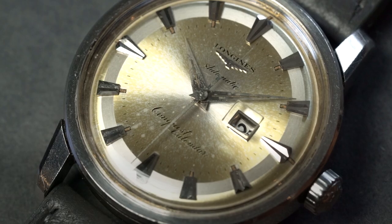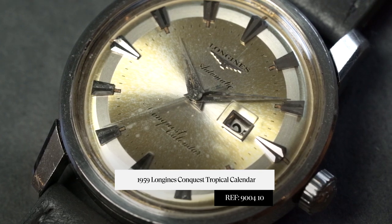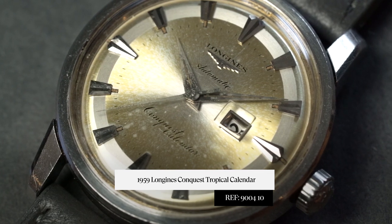Hey everyone, this is Tyler from Craft and Tailored, and in this episode of Under the Radar I'm going over a Longines Conquest Calendar, reference 9004-10.